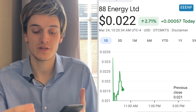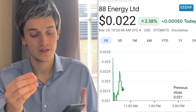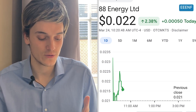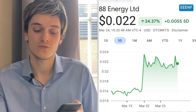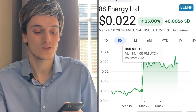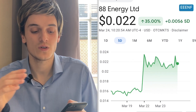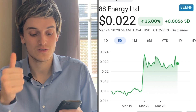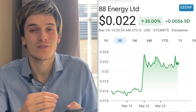The first best penny stock to buy now with the most volume is 88 Energy Limited, ticker symbol EEENF. This one is at $0.022 a share, up 2.84% right now — that's what we like to see. Five days ago the stock is up 34%, we saw a big spike going from $0.016 to $0.022. Now it's consolidating around the $0.022 area, still up 35%. Maybe we'll get a new breakout coming in the next couple of days — that can be really exciting.